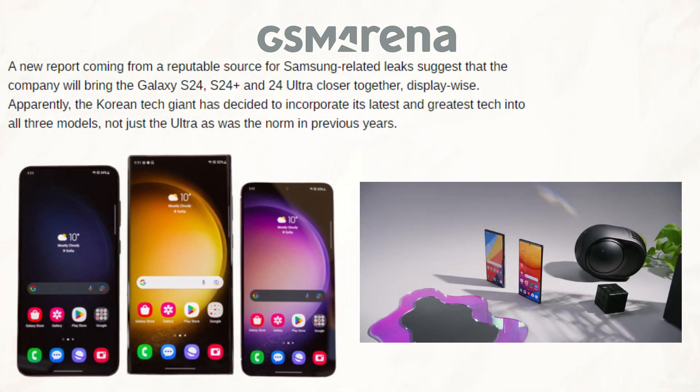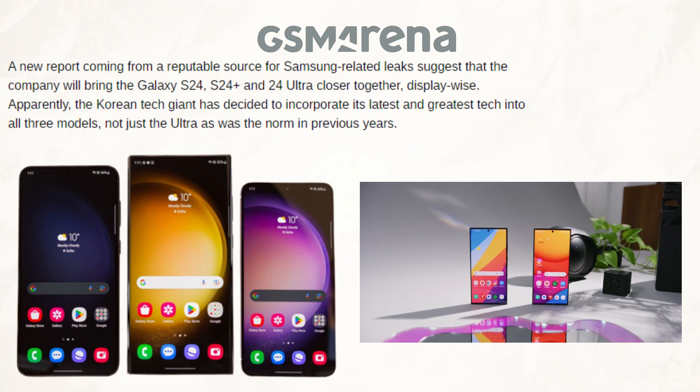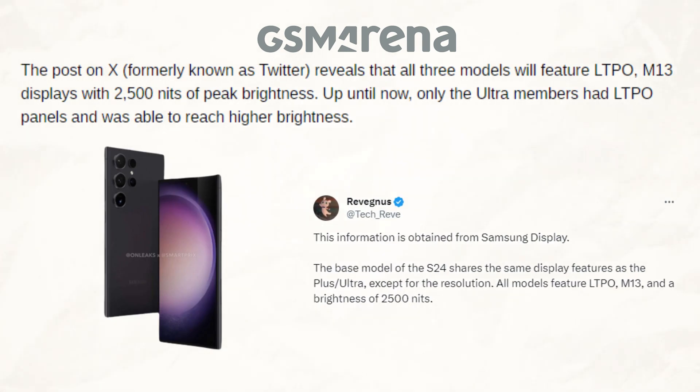It appears that the Korean tech giant has chosen to include its newest and most advanced technology in all three versions, rather than simply the Ultra as was customary in prior years. According to the post on X, all three versions will have LTPO M13 screens with a peak brightness of 2,500 nits. Only the Ultra models were able to achieve greater brightness up until now since they possessed LTPO screens.